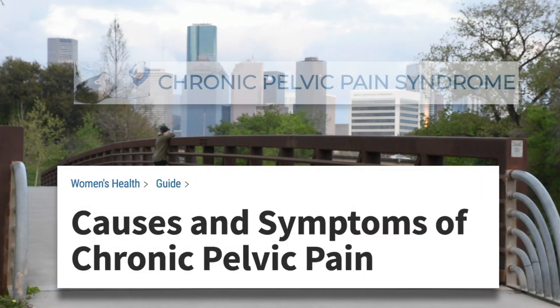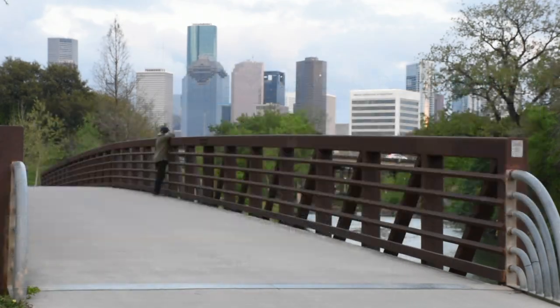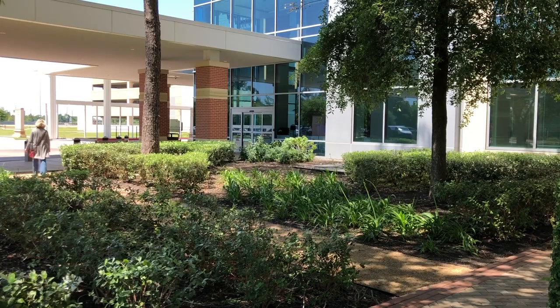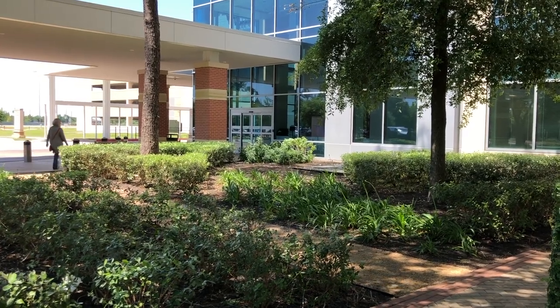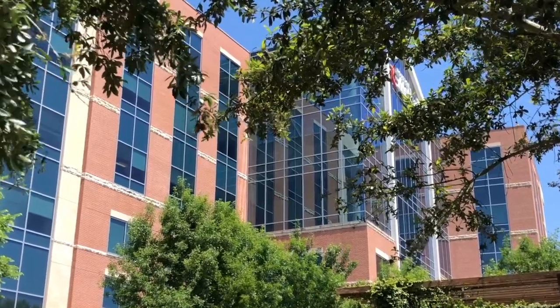Pelvic pain is one of the most common complaints that gynecological patients have. For many years, this was not necessarily recognized by the gynecological community. Gynecological surgeons were there to treat all other problems other than pain, because women presenting with pain were considered complainers or fakers. I think that our practice, probably more than many others, helped change that.